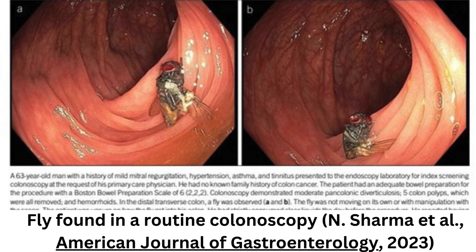Matthew Bechtold, the chief of gastroenterology at the University of Missouri, told the Independent that he had prodded the fly and confirmed it was dead. The 63-year-old patient told doctors that he had only consumed clear liquids the day before the procedure and had no idea how the fly had gotten into his colon.